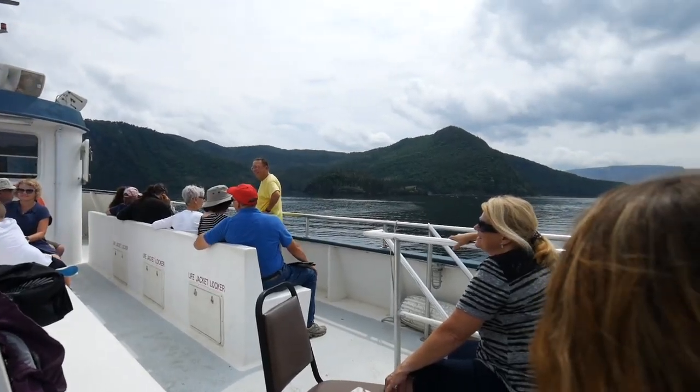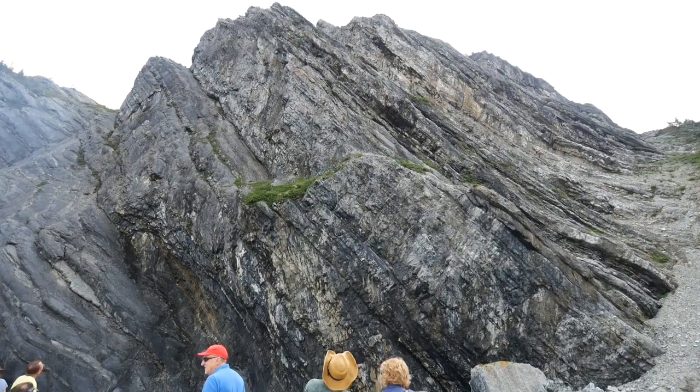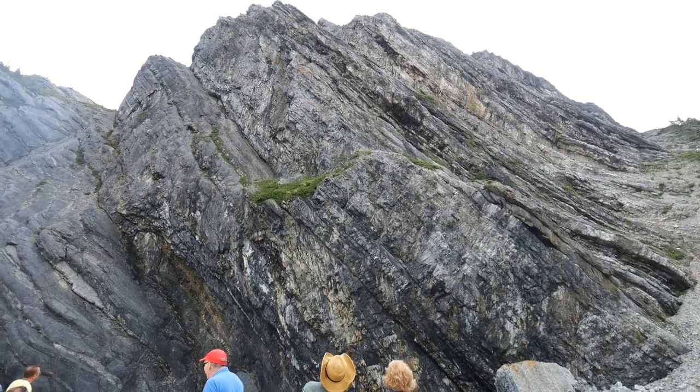Welcome aboard everyone, welcome to the Bombay boat tour! The guide points out that the orange on the rock is lichen, and he has a great disliking for lichen.